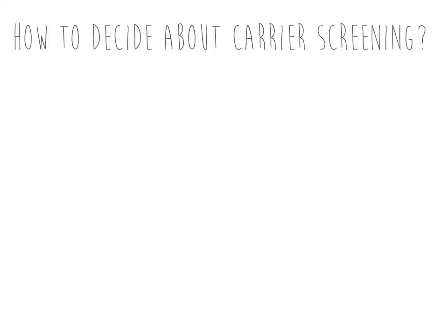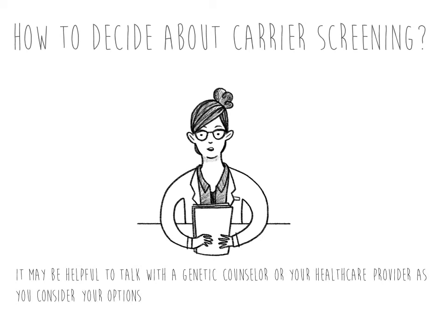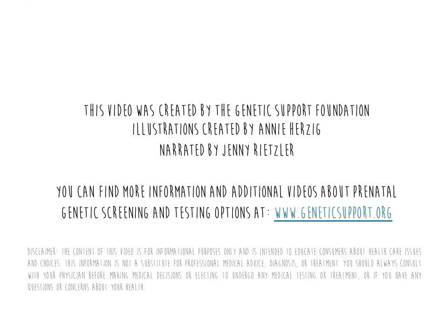There are many different types of carrier screening choices available today. It may be helpful to talk with a genetic counselor or your healthcare provider as you consider your options. Your decision about carrier screening may be different than the choices made by a friend or neighbor, and that's okay. Whether or not to do carrier screening is a choice, and the best way to make decisions that are right for you is to be informed.